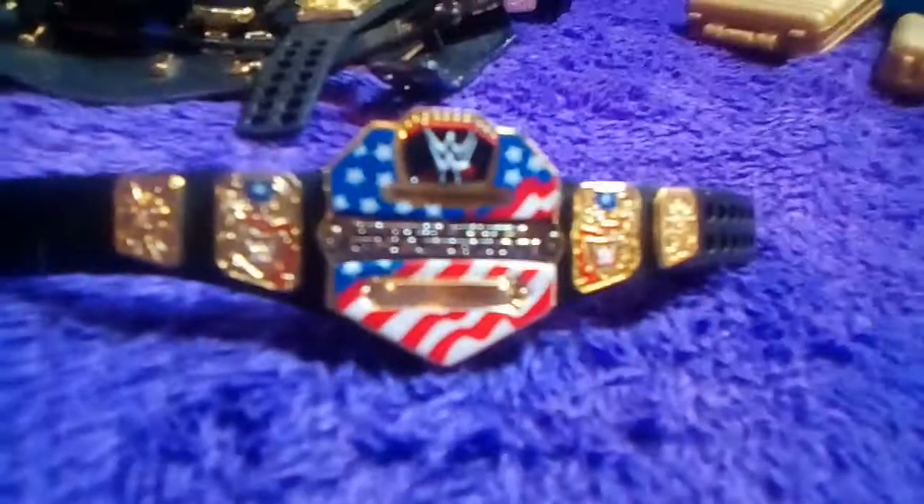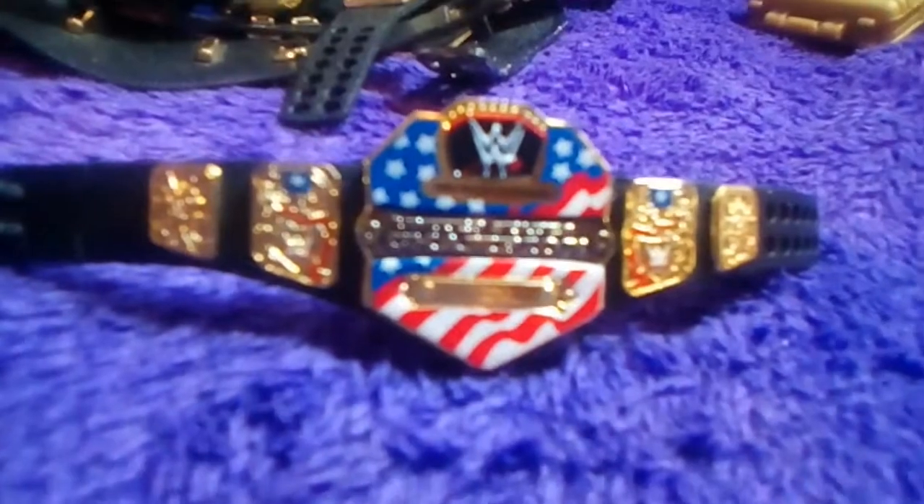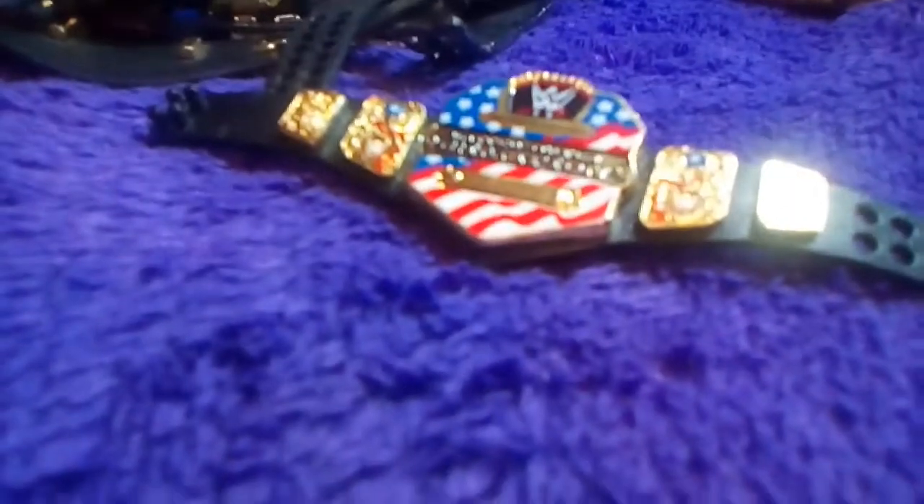Next belt we have is the United States belt. I personally really like the design of this — I just think it looks nice and clean. I like the American flag on it. It's just a really cool belt.